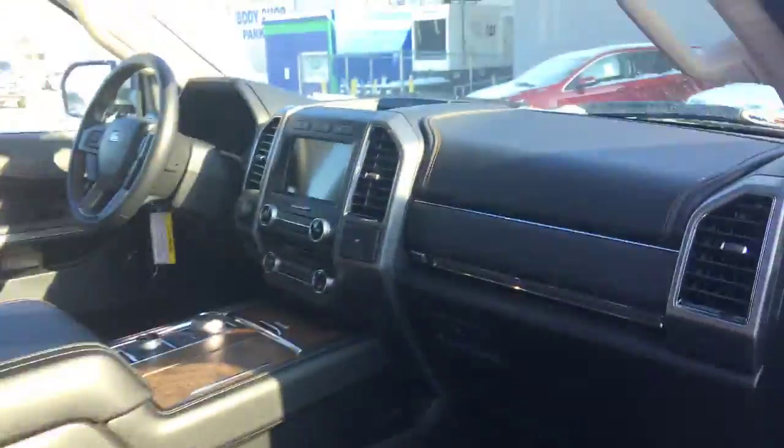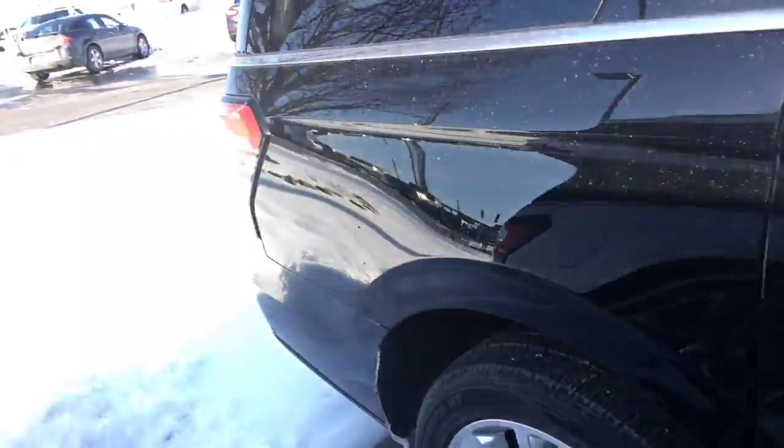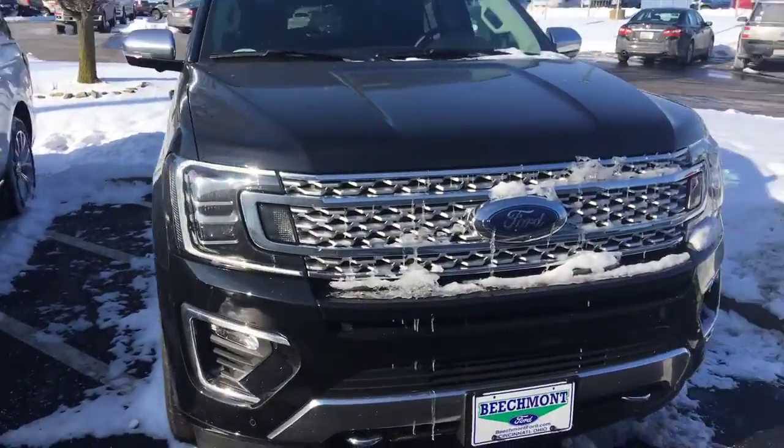All the bells and whistles anyone can possibly want on a vehicle, as well as the redesigned rear and front ends. Look at that grille. How could you not want to come down the road in this thing?